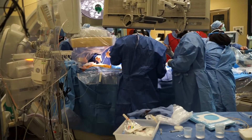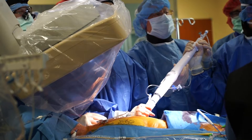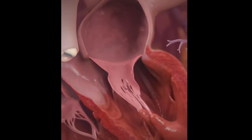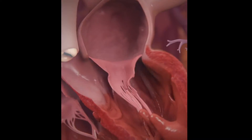We wanted to spend a few minutes today talking about a procedure that we completed as the first in Oklahoma, where we were able to replace a mitral valve without open heart surgery — that is called transcatheter mitral valve replacement.